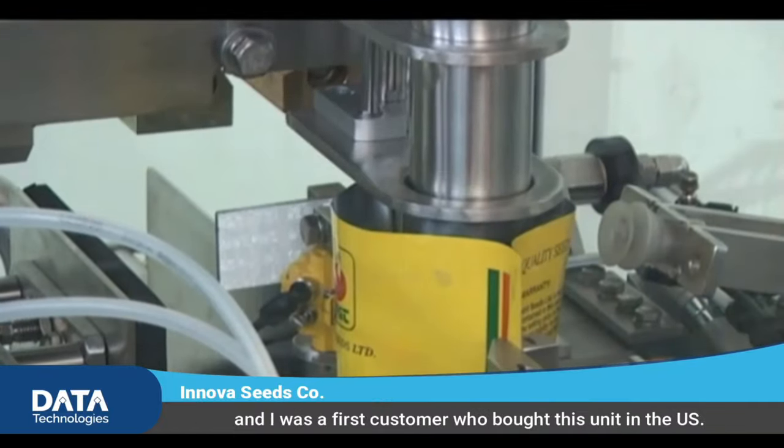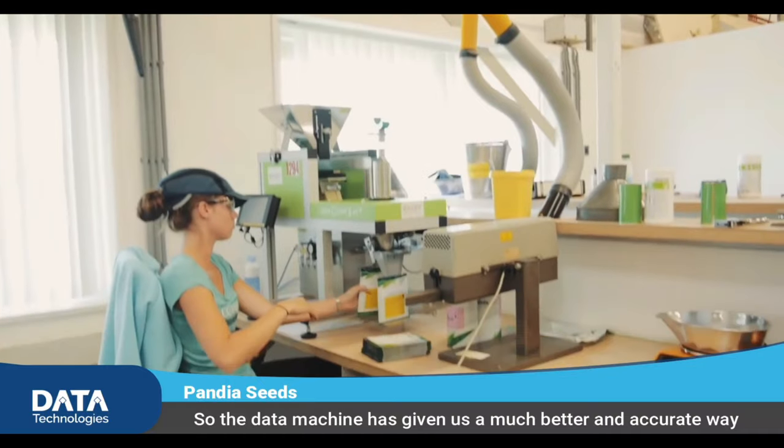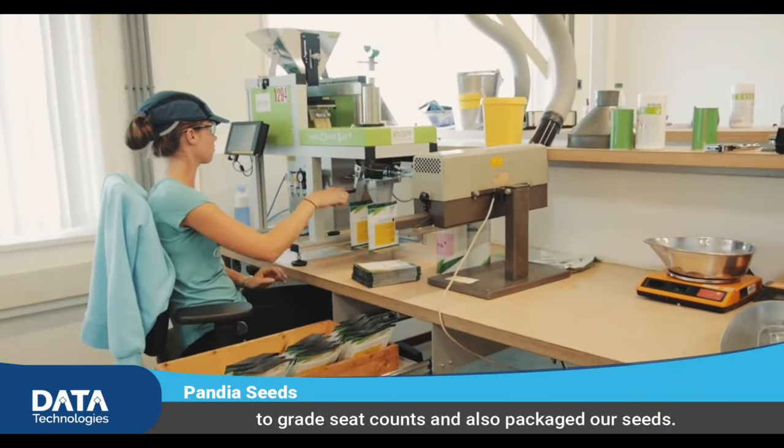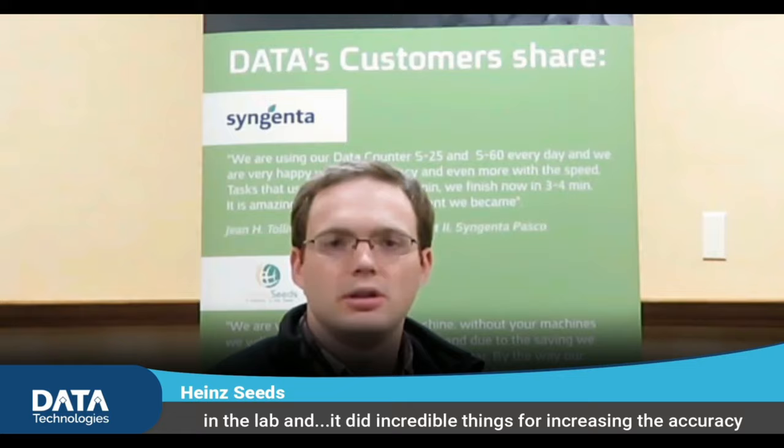I was the first customer who bought this unit in the U.S. My name is Robert Campana. I'm the CFO of NDS Seeds. We are an international vegetable seed wholesaler. We wanted to increase our quality standards, and the machine has given us a much better and more accurate way to create seed counts and package our seeds. We bought the S60 and were able to replace all of our seed counters in the lab, which did incredible things for increasing the accuracy.